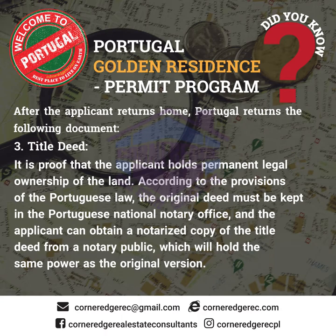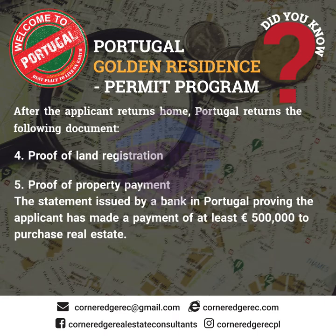Title deed: it is proof that the applicant holds permanent legal ownership of the land. According to the provisions of Portuguese law, the original deed must be kept in the Portuguese National Notary Office, and the applicant can obtain a notarized copy of the title deed from a notary public, which holds the same power as the original version. Proof of land registration. Proof of property payment: a statement issued by a bank in Portugal proving the applicant has made a payment of at least 500,000 euros to purchase real estate.